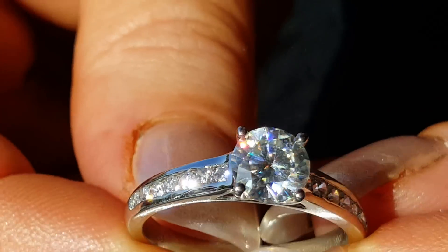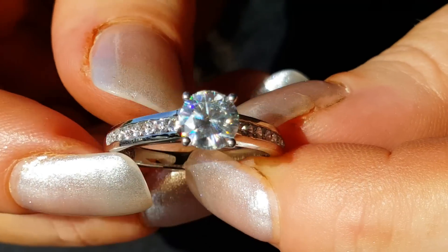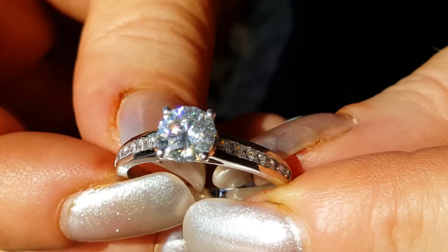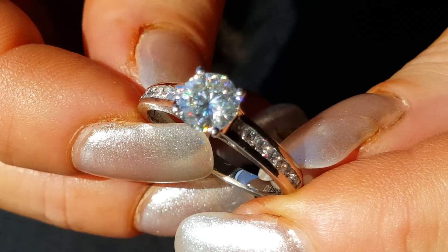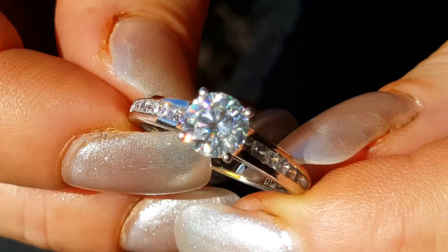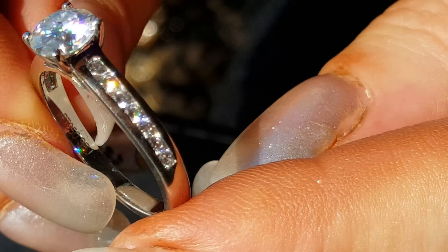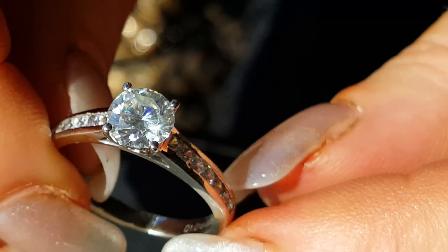Valerian also has a hardness of 9.25, which is extremely hard — harder than sapphire and only just slightly softer than mined diamond. Now platinum is a very, very expensive material to make rings in and this one is solid platinum. You can see the band has no cutout in it. It is 100% solid PT950 platinum.